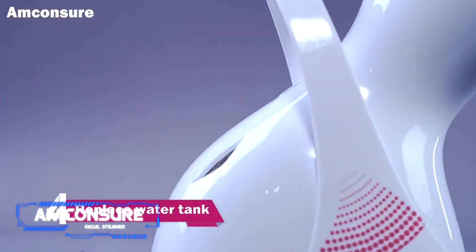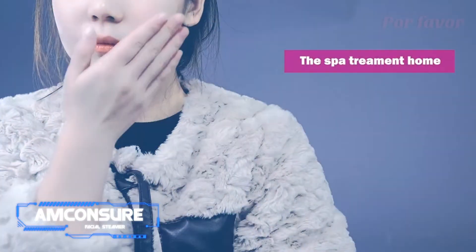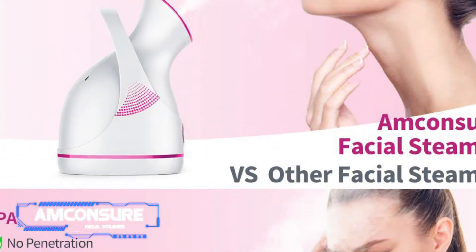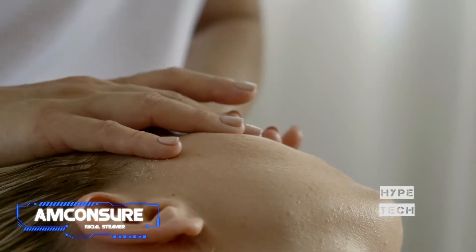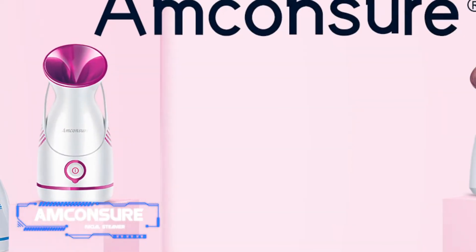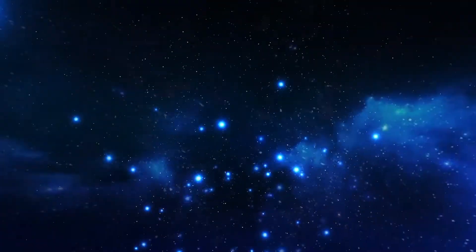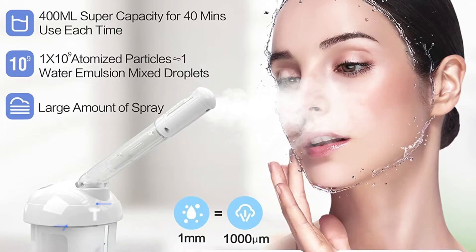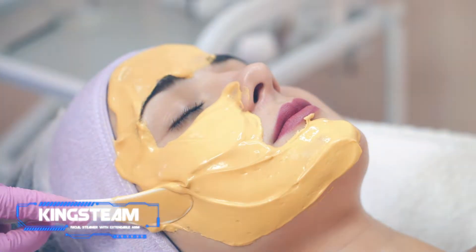When you have limited time, a lengthy skincare regimen is tricky to stick with. Users appreciate this steamer's super-fast start-to-steam time — the device is ready to perform in less than a minute. It transforms water into a fine mist that gives pores a deep clean while removing dirt, oil, and stubborn makeup, creating a smooth canvas that's more receptive to any toners, creams, and serums you apply afterward. It also comes with a five-piece blackhead extractor kit.